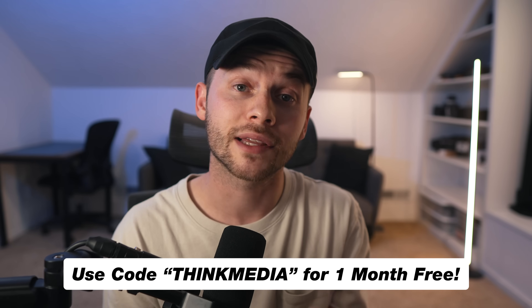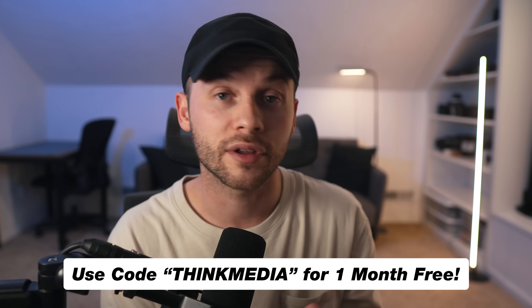If you do want to try out Riverside, I'll leave a link down in the description below that you can check out, as well as our special offer for our Think Media audience.